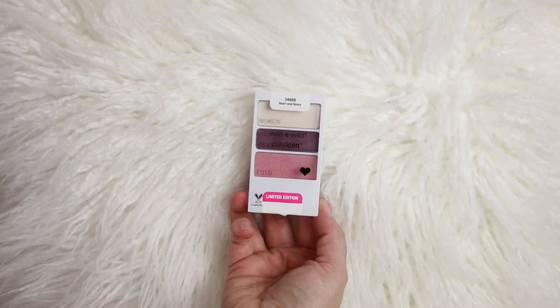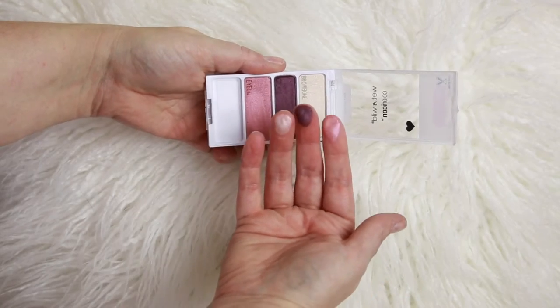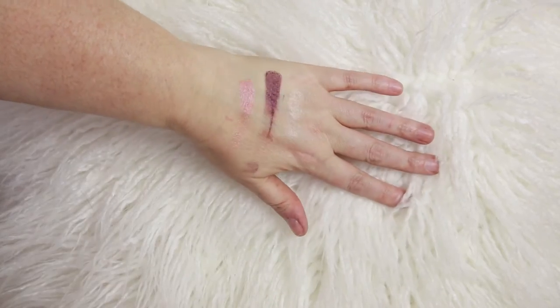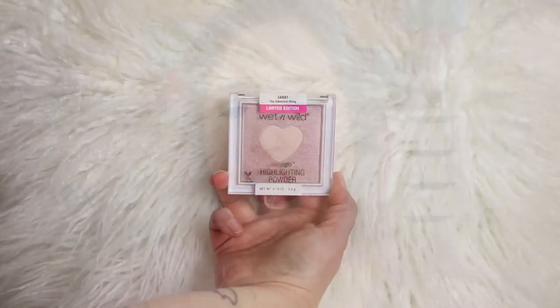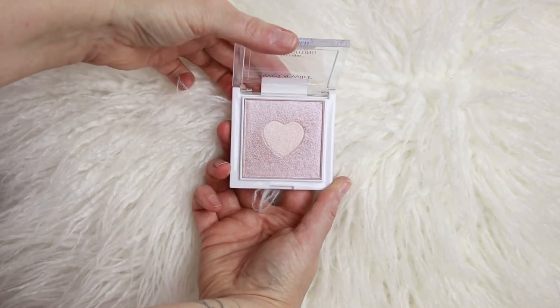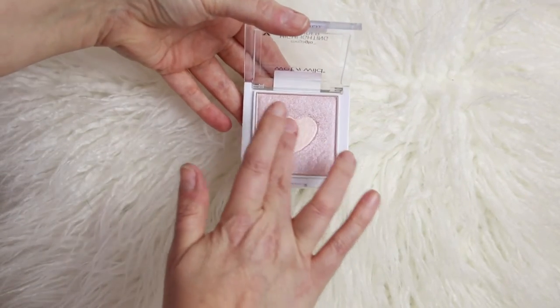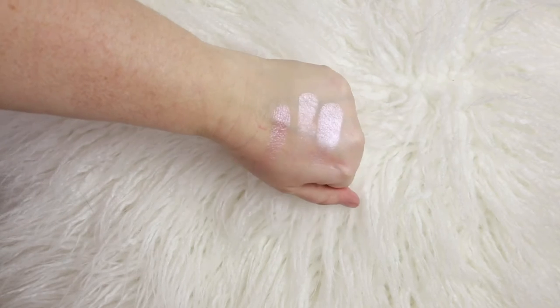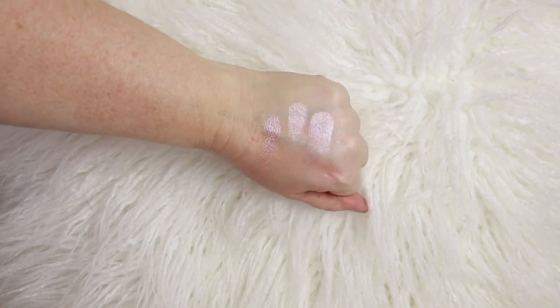Last up we've got 'Heart and Heavy,' which is a rose and plum sort of deal. Again we've got three shades. The brow bone highlight in this case is bright enough to actually use as a brow bone highlight, and it's got a little bit of shimmer to it. Then we've got the Mega Glow highlighting powders — I only got this in the pink shade, called 'The Sweetest Bling.' Here are swatches of the center, the outside, and what it looks like all swirled together.